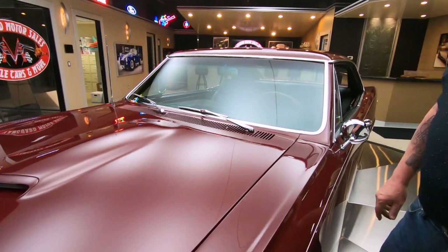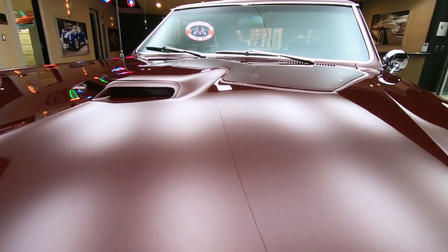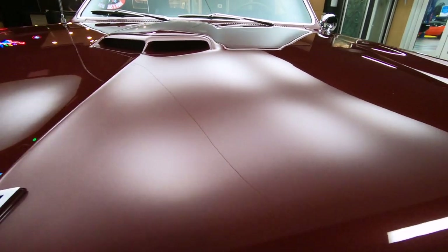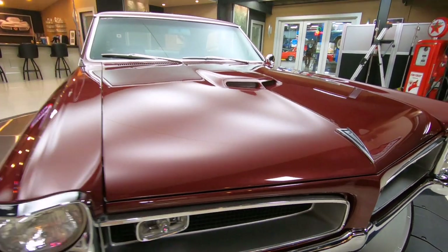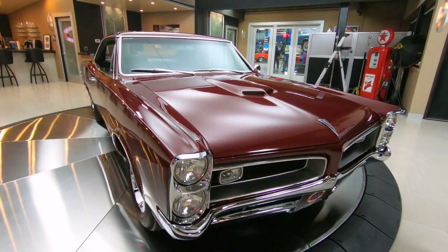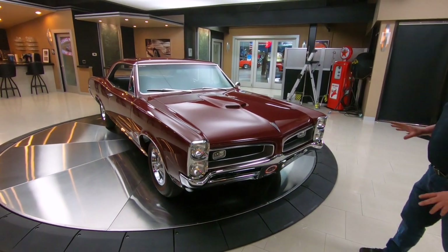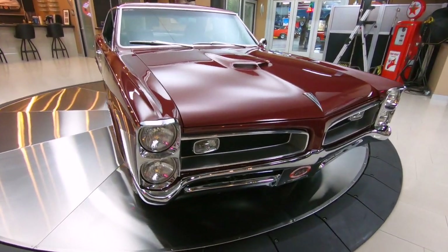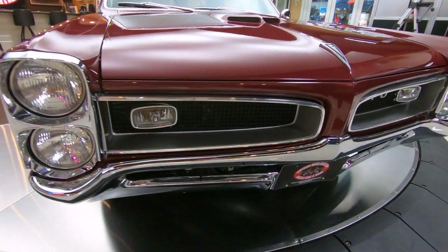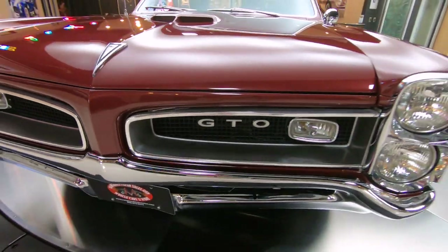Look at this beautiful burgundy paint. The painter knocked it out of the park with this one. He did one beautiful job restoring this car. The body man did a great job, the painter did a great job. This burgundy paint is popping, looking sweet. All the bright work has been redone, everything that can be polished has been polished, anything that can be re-chromed has been re-chromed. The car is absolutely beautiful.